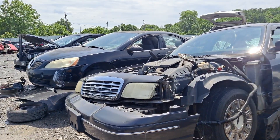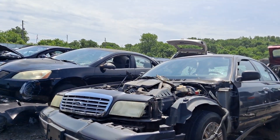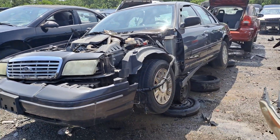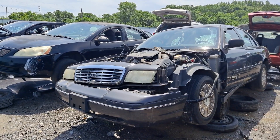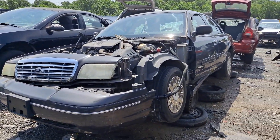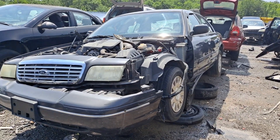This is your boy Jay, welcome to the channel guys. I am here at LKQ Pick Your Part, formerly known as LKQ, and I am pretty much here just checking out some Crown Victorias here at the junkyard.